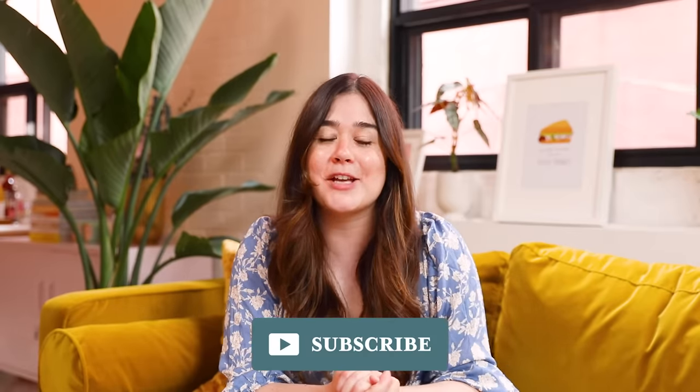Before we get started, I would love it if you guys considered subscribing to this channel. My goal this year is to hit 500,000 subscribers — I know we can do it. We do makeovers like this almost every single week. The majority of people who come back to this channel are not yet subscribed, so if that is you, hit that subscribe button right now.